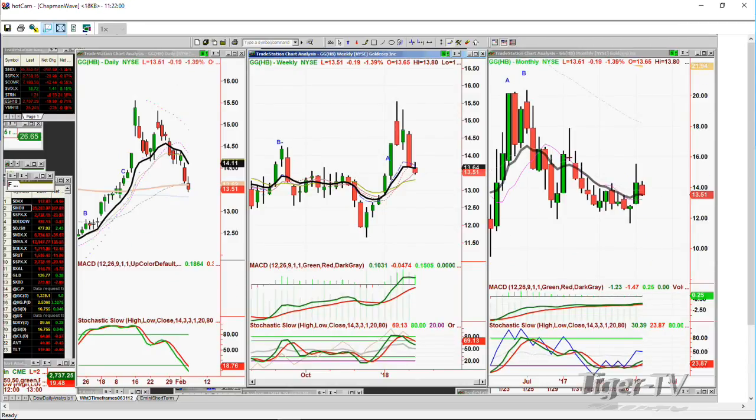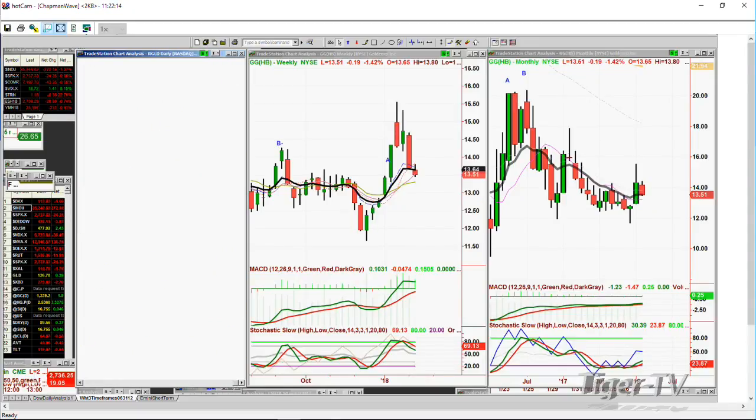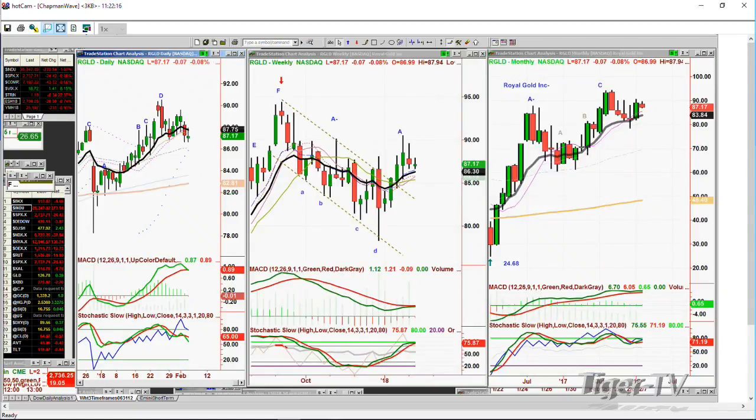So far, this is very negative action in the daily and weekly chart in Goldcorp. Going to RGLD — one of the better ones — it made a peak D top and it's pulling back in high-level consolidation. If GLD at 87.17 starts to trade under 86, I'd say uh-oh, consolidation continues in gold.